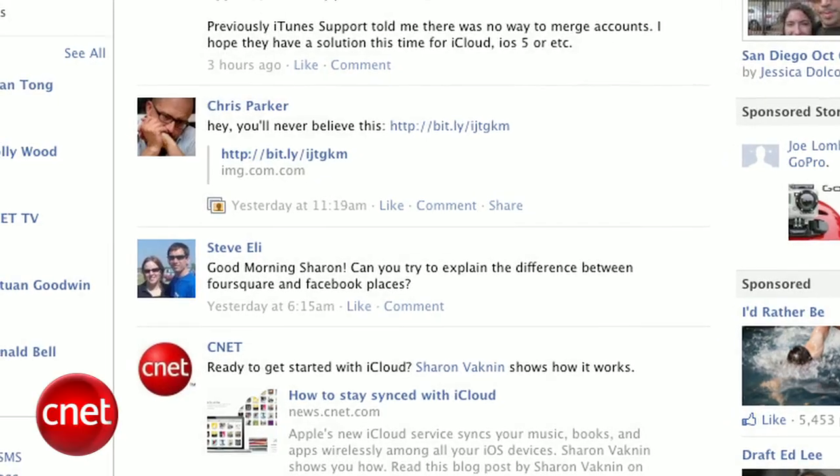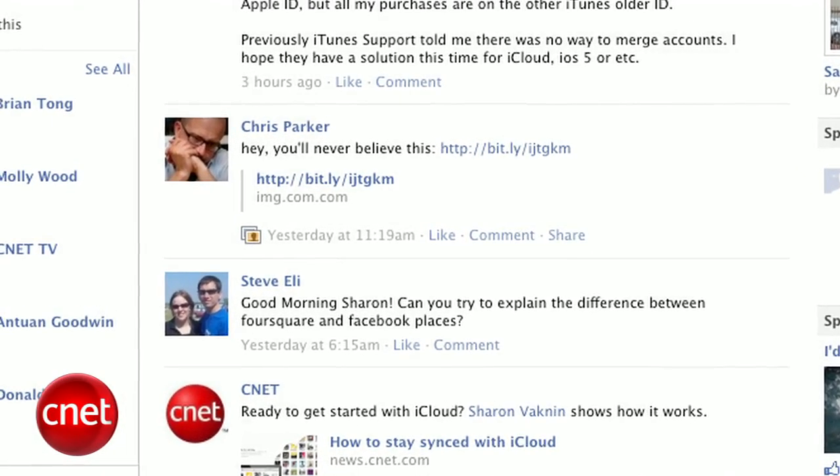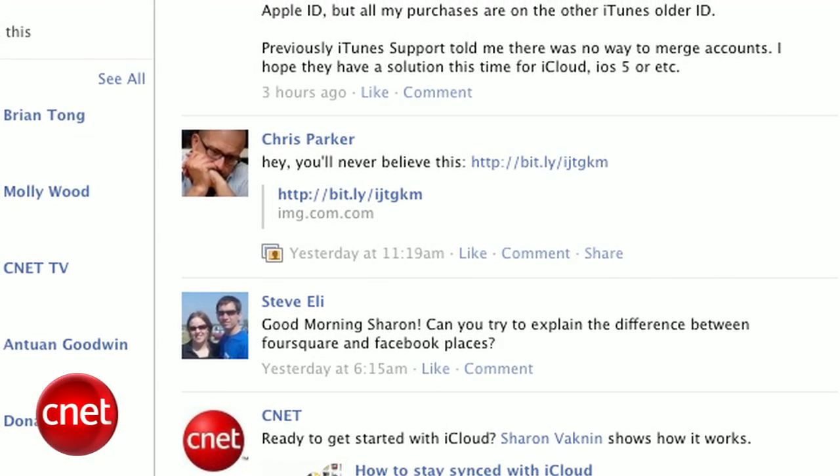You can also do this if someone posts spam as their status. Sometimes it'll look like a normal status that says something like, 'Did you hear Facebook is finally getting a dislike button,' and then there will be a little link at the end of it. Again, don't click it, especially if it sounds too good to be true.